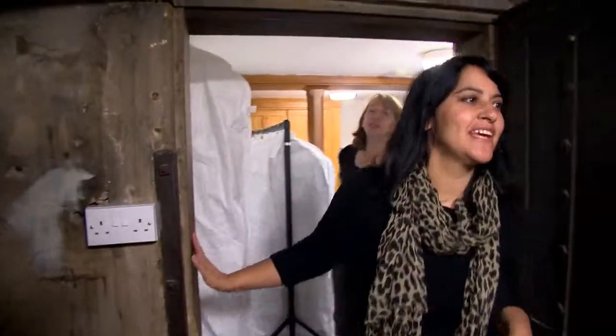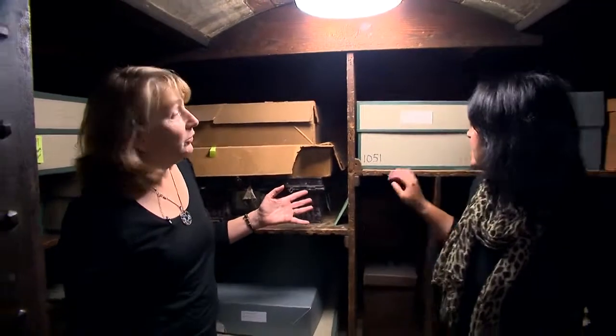What's this room? This is the strong room, which we're currently using to store men's hats in, but in the past the silver for Newstead Abbey and possibly the weaponry would have been stored in here.